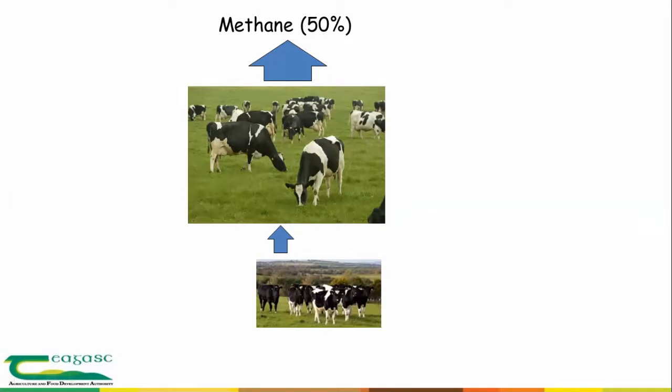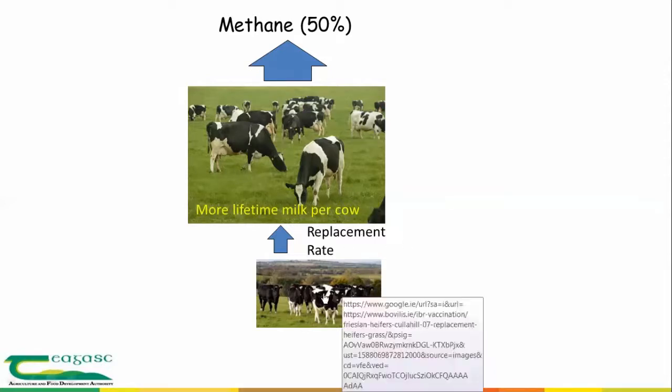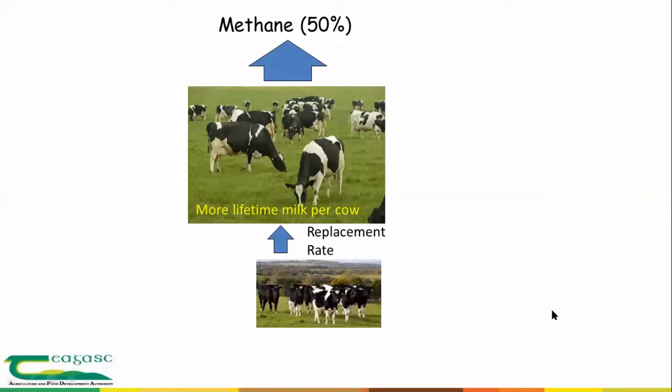From a systems point of view, what can we do to lower methane? We can increase lifetime milk production per cow, which lowers emissions intensity, and we can lower the replacement rate. Both of these are the main drivers or key drivers of the EBI, and there has been substantial progress in that over the last number of years.